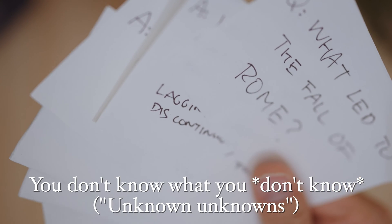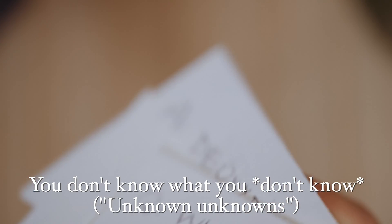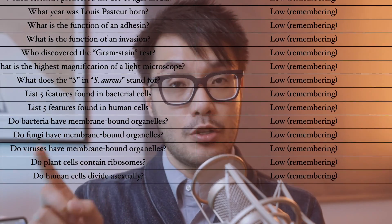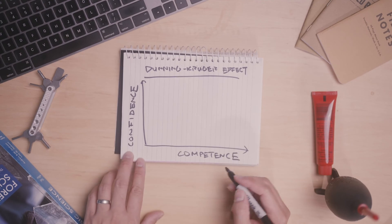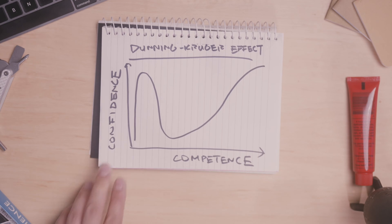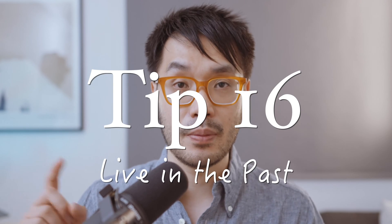There is one flaw to all of this: you don't know what you don't know. You may find a set of questions, turn them into flashcards, and become very confident in your knowledge — but how would you, as a novice, know if that set of questions is complete? You just don't have the expertise yet to judge whether a test bank covers all the important concepts. This is the Dunning-Kruger effect: as people gain more expertise, their self-assessment becomes more measured and contrite.